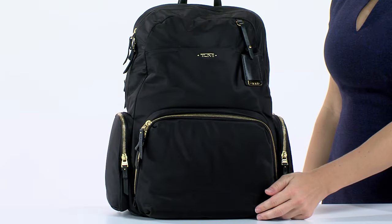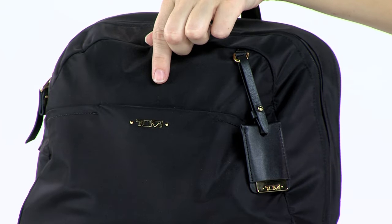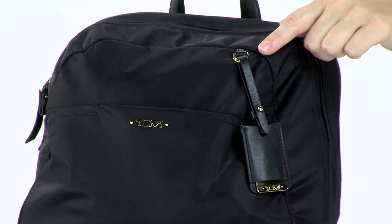The lightweight nylon fabric construction promises easy carrying and dependable durability, while stylish leather trim, shiny metal hardware, and a mirrored tag accentuate the modern look.